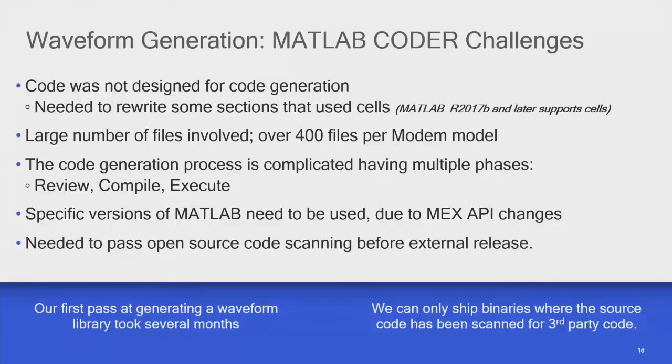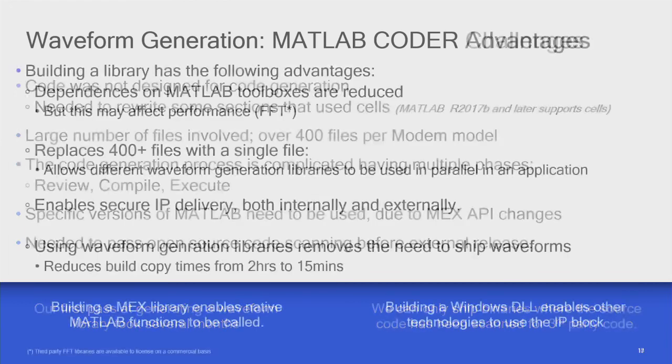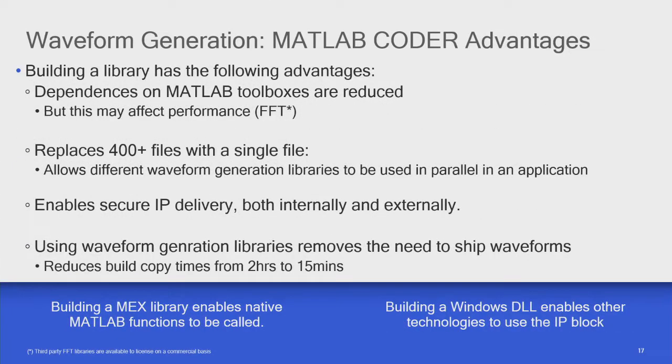Another issue was that when releasing binaries to people, our legal department needs to scan all the source code before we can let it out — that just took time to get through legal. The reason is they want to make sure we're not shipping any third-party open-source code without the right license agreements. This technique enabled us to satisfy that requirement.